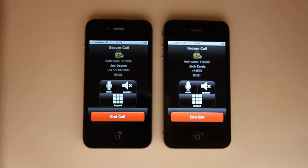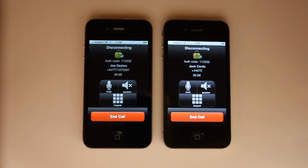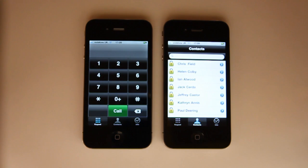I answer the call in the normal way, and there is a secure encrypted voice call established between these two iPhones. By ending the call, that secure connection is cut.